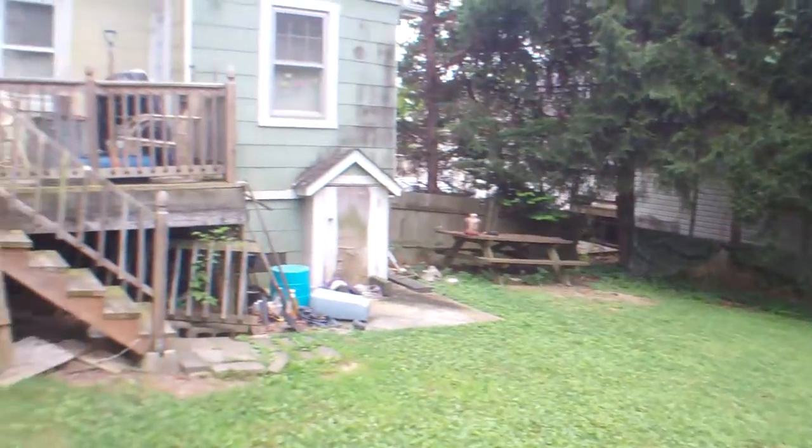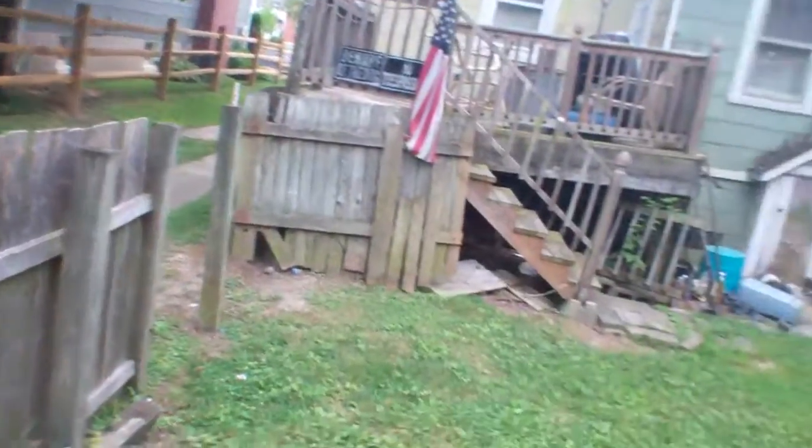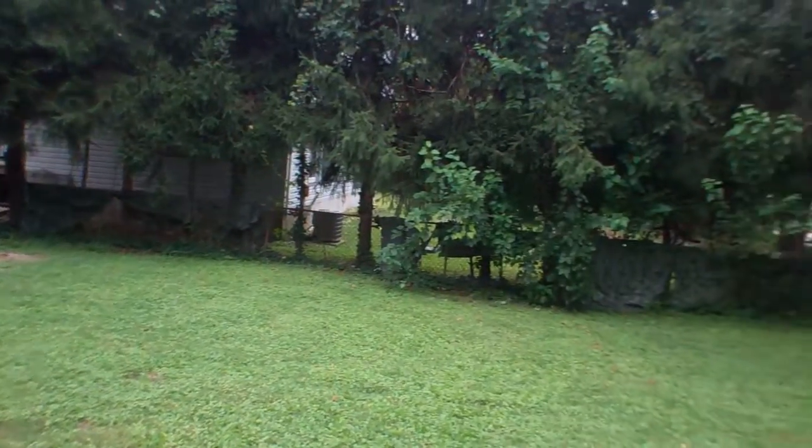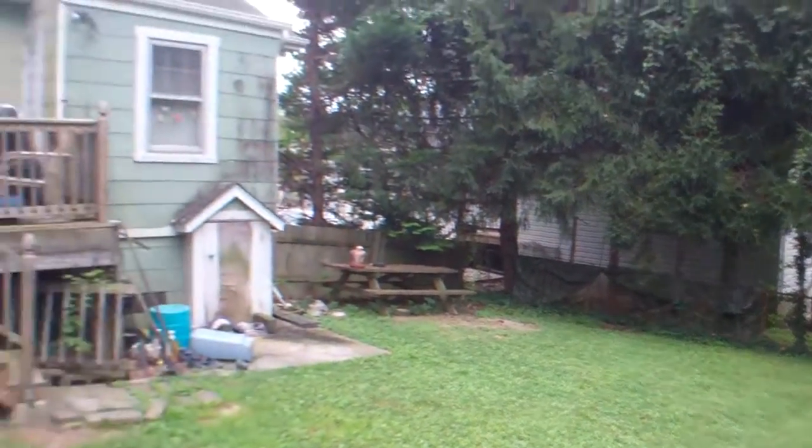I see a lockbox on the back door, so I'm thinking this is vacant. Medium sized backyard. Fence needs work — doesn't really match all the way around, different heights, and there's a metal fence over there.